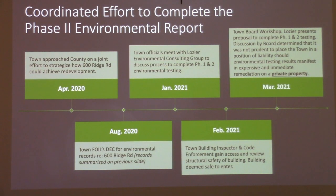How did we get to the ability to have a consultant on the site to take soil samples and air samples? In April of 2020, the town coordinated with the county in an effort to strategize how this property could achieve redevelopment. In August of 2020, the town FOILed the DEC for environmental records. In January of 2021, town officials met with Logier Environmental Consulting Group to discuss how to complete phase one and phase two testing. Because the property was still under private ownership, the town obtained access from that private owner to enter the building to see if it was safe enough for the report to be completed. It was deemed safe to enter.